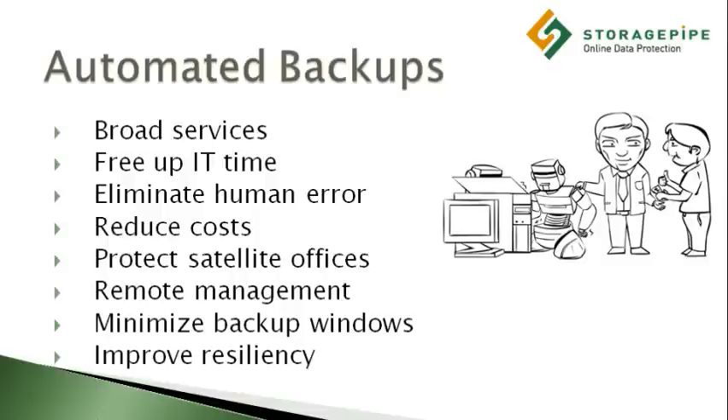By employing online data protection, you also gain access to innovative and fully automated solutions, which help to minimize backup windows and ensure high system availability.